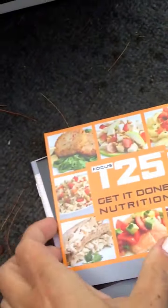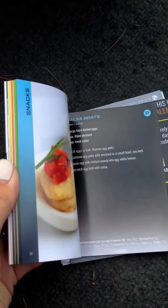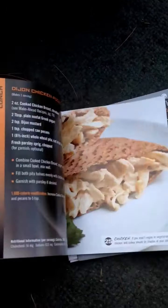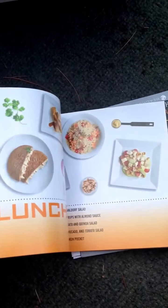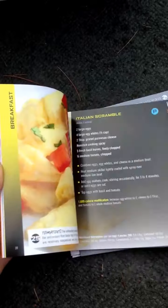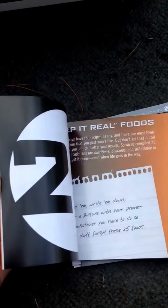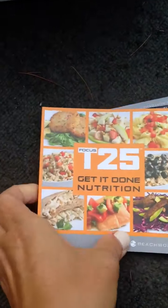So that's the program. And here's the nutrition plan. I've heard such good things about this nutrition plan — I'm really, really excited to try it because it's supposedly very simple and all just very basic foods, whole foods, clean eating. And I'm really pumped to try it.